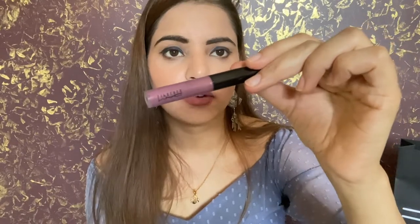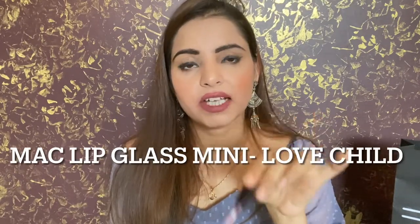This is the lip gloss from MAC Cosmetics — they call it Lip Glass. I use it as-is sometimes, but I love to layer it on top of MAC Soar lip liner. It's a good pink-mauve shade. When applied over the liner, it sticks and stays really well. Let me show you how that combination looks.